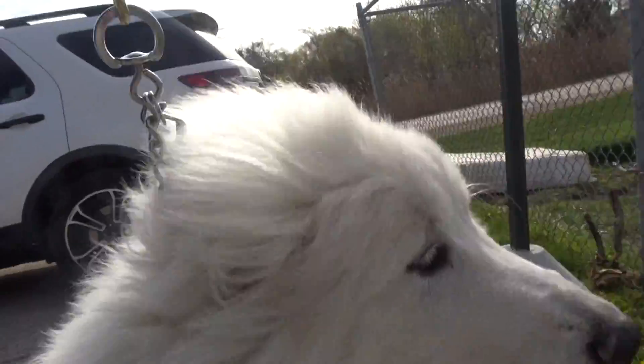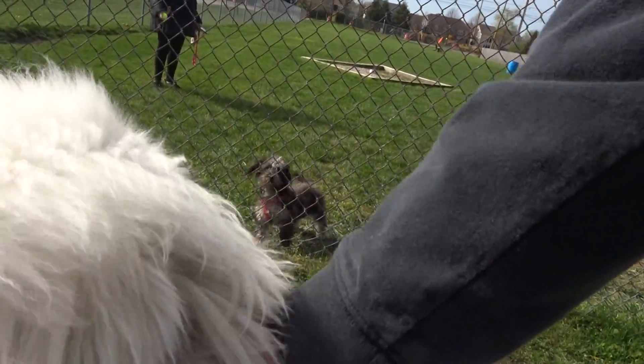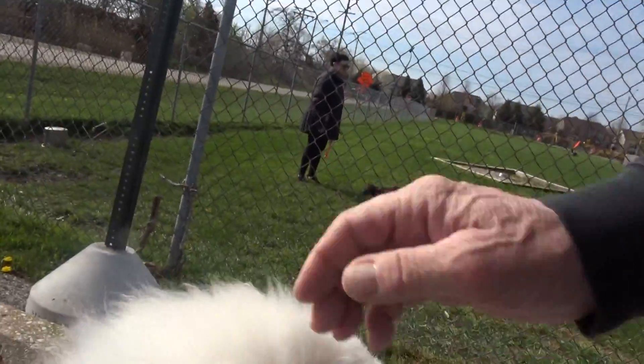Sit. As long as the greetings are good. Hi there. See, she came off to the fence. Sit. No, sit. Good sit. Good sit. Hey, baby.